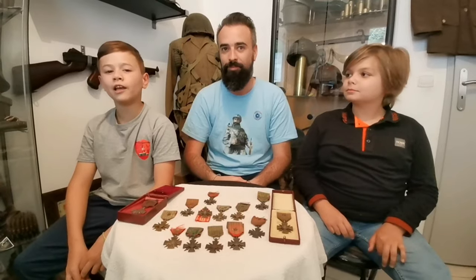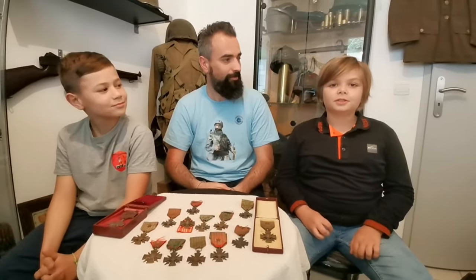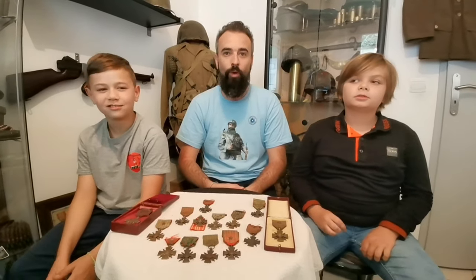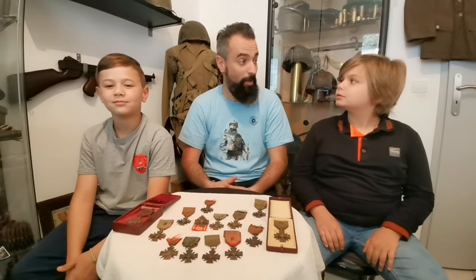Le nombre exact des titulaires n'est pas connu. Il n'y a pas que des soldats qui sont décorés : il y a aussi des civils, des pigeons voyageurs. On peut rajouter à ça des navires, des escadrilles de combat et même des villes.